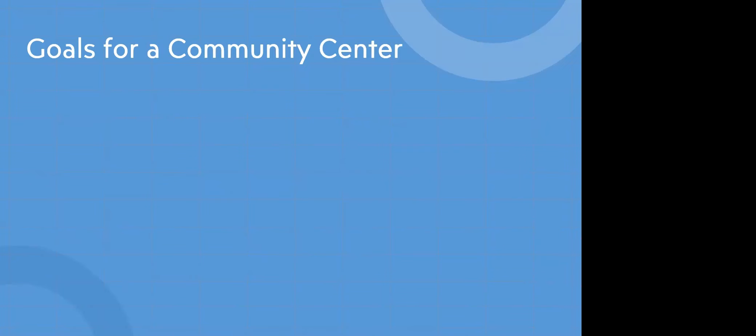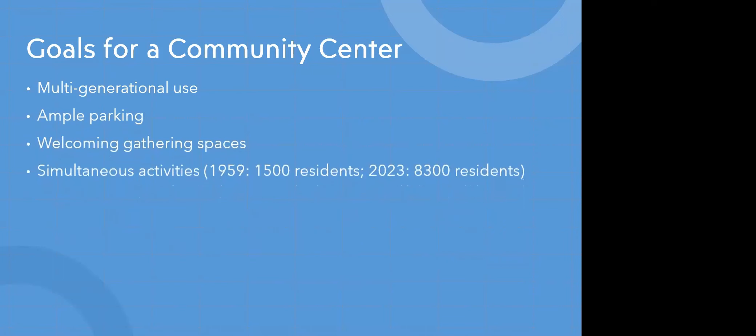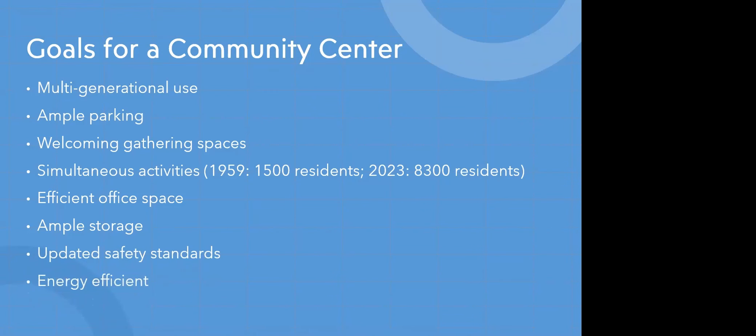When thinking about what these concepts should be, we spent time considering what our goals for a community center should be. We worked closely with Darcy, who runs our park and rec department. Our goals include: multi-generational use, ample parking, welcoming gathering spaces, and the ability to have simultaneous activities. In 1950 there were only 1,500 residents in Bow; we now have upwards of 8,300 residents with the need for multiple things happening at once. We'd love to have efficient office space and ample storage — we heard over and over in site visits how important ample storage is to the success of programs. We need updated safety standards and expect the building to be energy efficient.